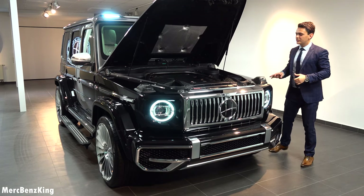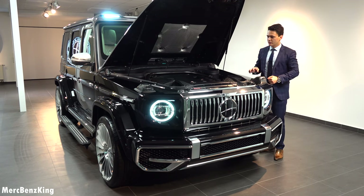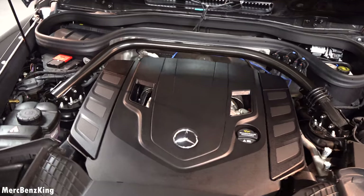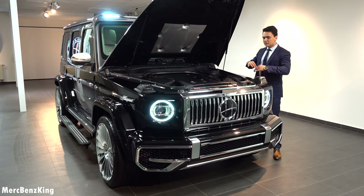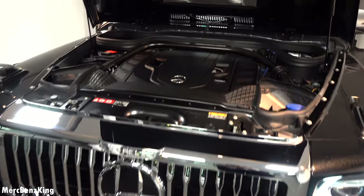Let's have a look at what is under the bonnet. This is the G500 — it has a V8 petrol engine with over 430 horsepower. It goes from 0 to 100 kilometers per hour in just 5 seconds, and the top speed is limited to 250 kilometers per hour. But with this design, you're really a luxurious boss on the road with the G-Class.